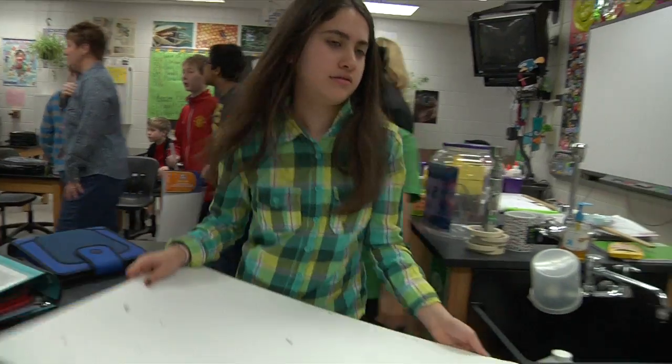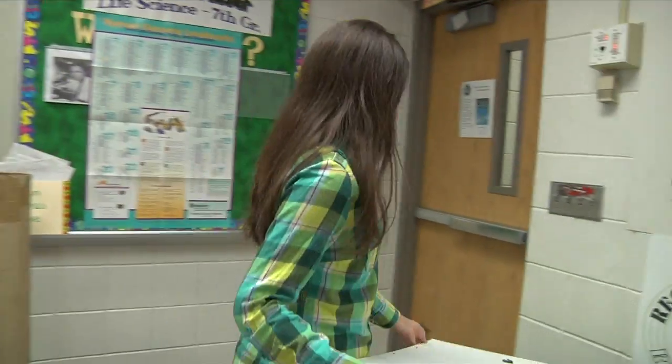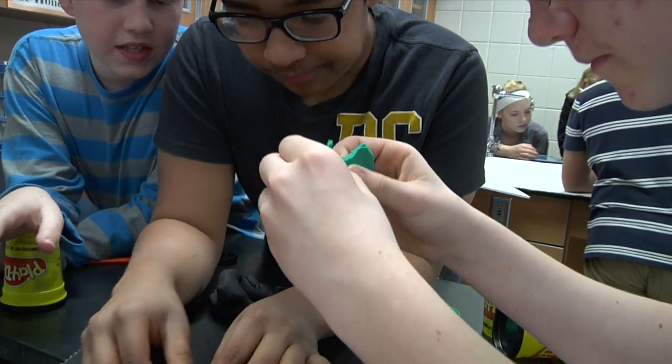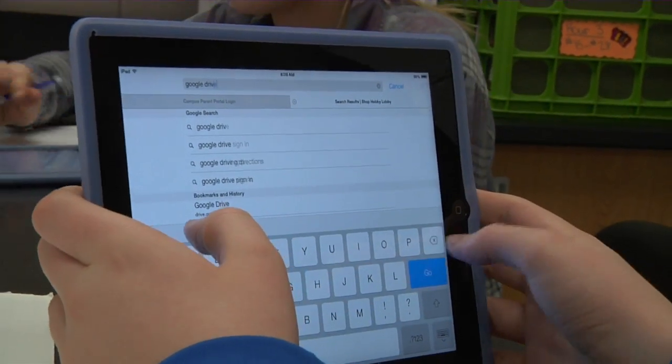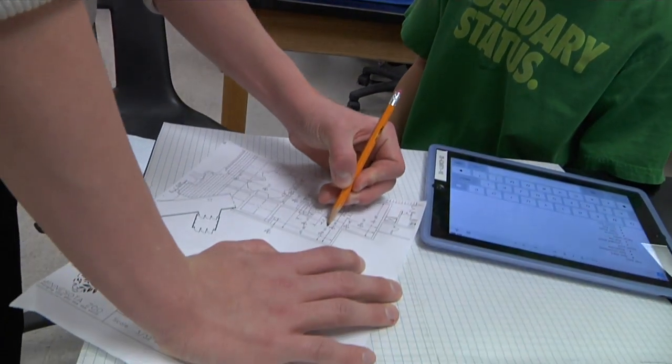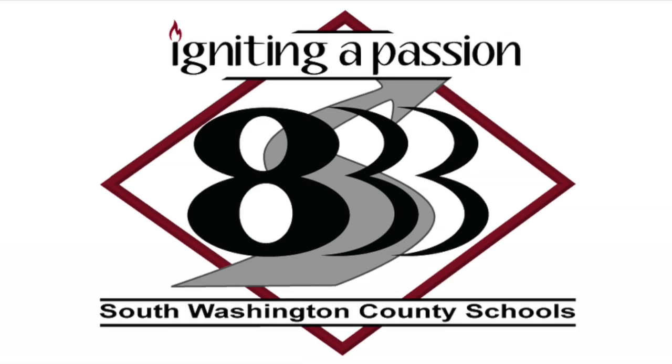They have all these big ideas and they're not afraid — they're not limited. What about this? What about this? They just jumped in with both feet and said, we're going to do this and it's going to be grand. It's just been really fun to watch the kids go through that excitement process.